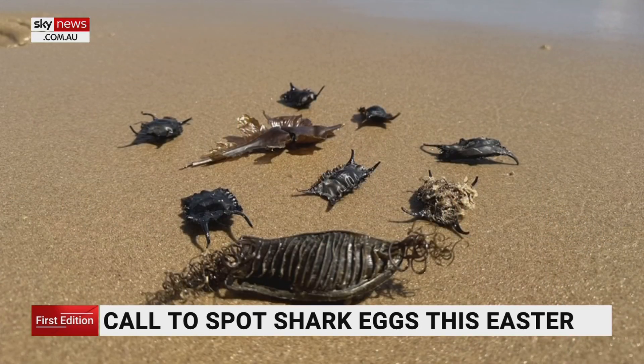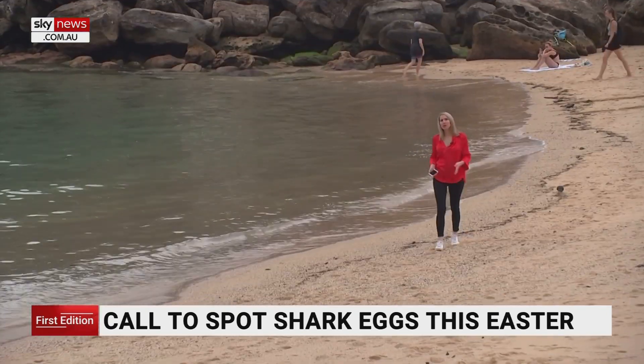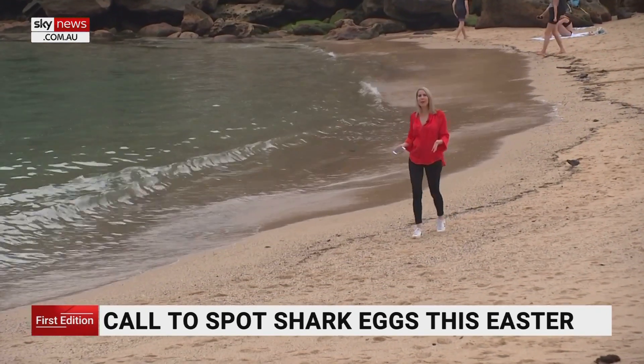This little critter here is just a little skate egg. But then cat sharks are a lot different — they're just like an oval shape, and some of them have long tendrils coming off. And then you have things like the elephant fish, which are like a big feather.